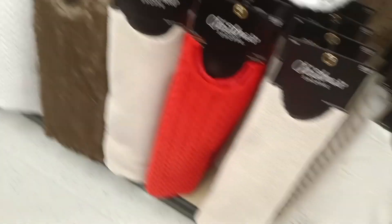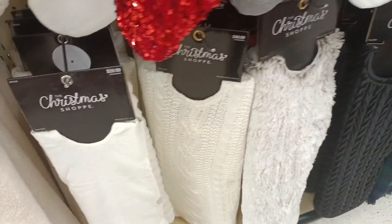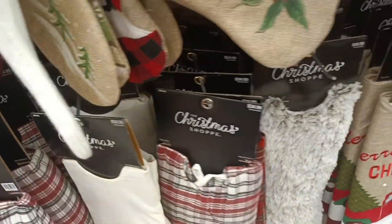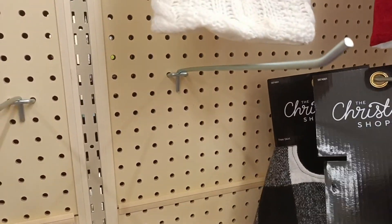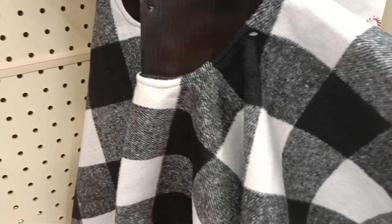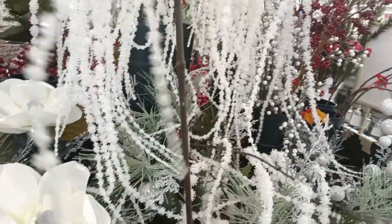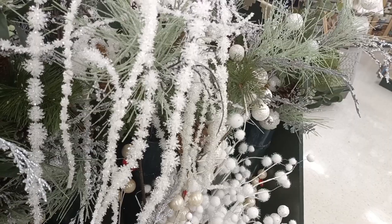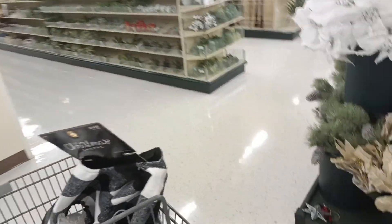Look at the price of these tree skirts — ridiculous. $54, $49, $34... I'm looking for $19.99 so I can get it for $10. There we go — and it matched my color scheme. I'm thinking about getting a couple of these flowers to put in the tree to stick out instead of the white balls. What color flowers do I want? I really need to get some more gray because I don't have enough gray.